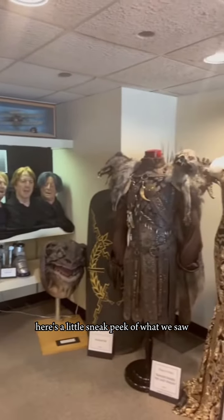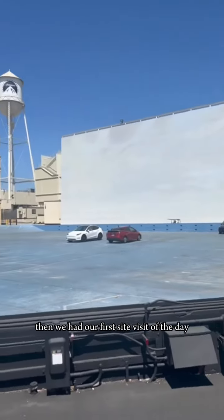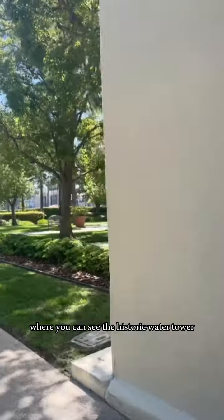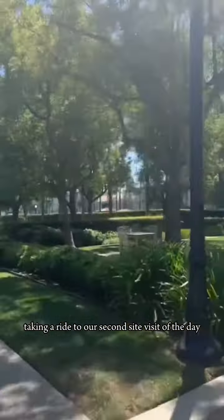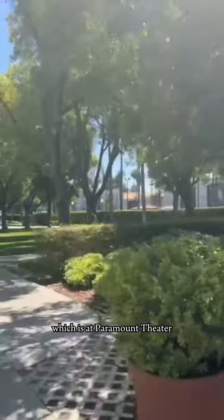Here's a little sneak peek of what we saw. Then we had our first site visit of the day at the B-Tank, where you can see the historic water tower. Here we are taking a ride to our second site visit of the day, which is at Paramount Theatre.